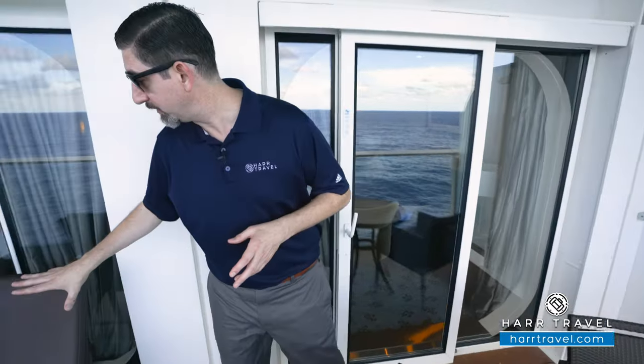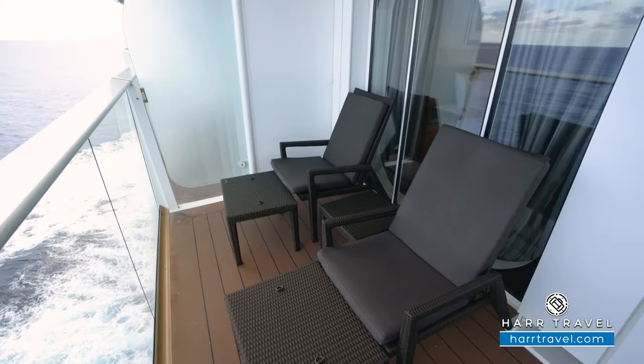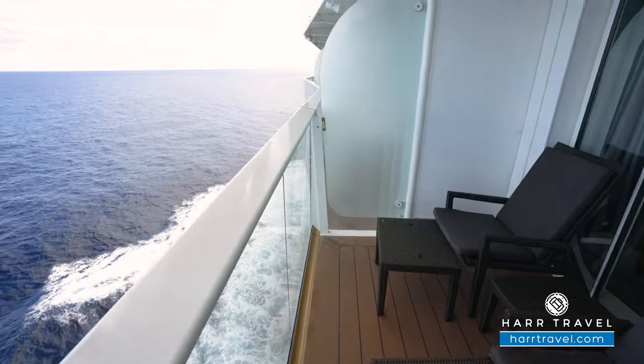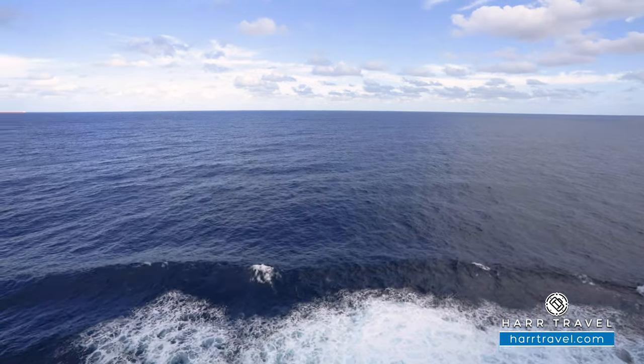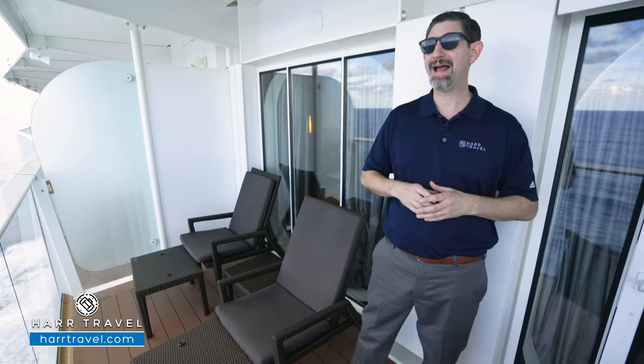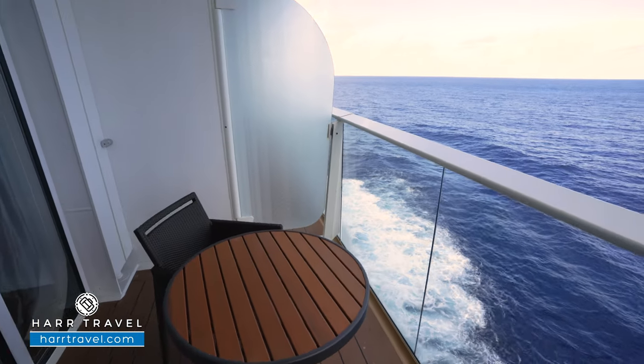You're also going to have two recliner-function chairs — these do go all the way back — large ottomans, and a cocktail table in between. This is your private oasis, your home away from home, where you can take advantage of all those amazing views, sit back and relax. But you can always head out and enjoy this incredible ship — we have the full ship tour for you to check out.